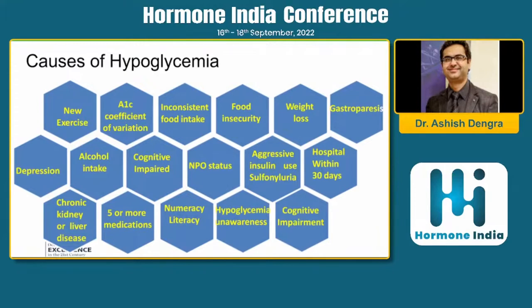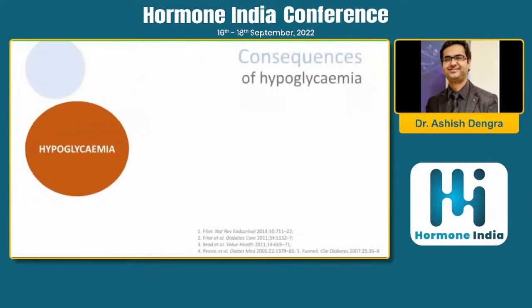Aggressive insulin use and sulfonylurea are also key causes — when patients present with sugars of 400, we sometimes jump to high dosages of insulin and sulfonylurea. Chronic kidney disease and liver disease are major conditions we must also watch for, as they significantly affect hypoglycemia risk.